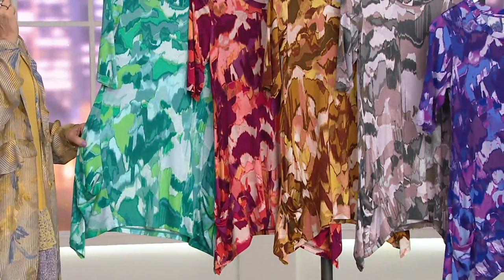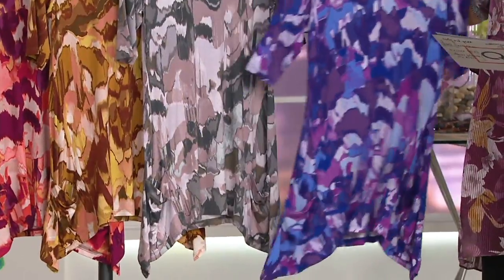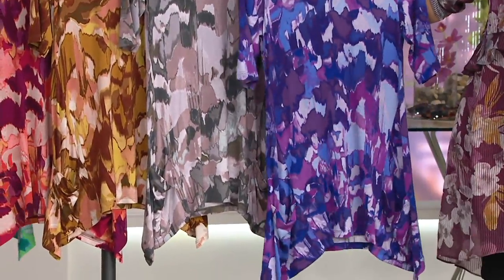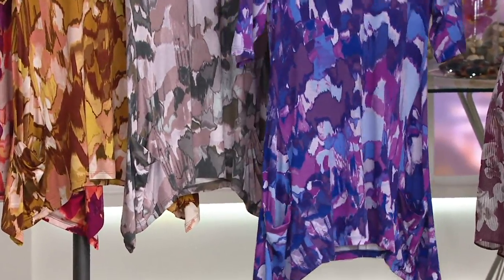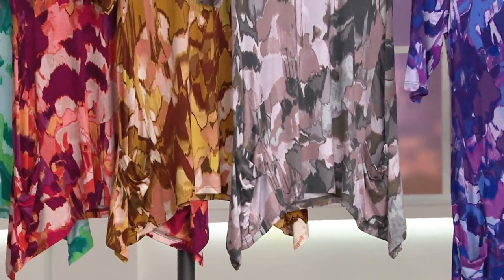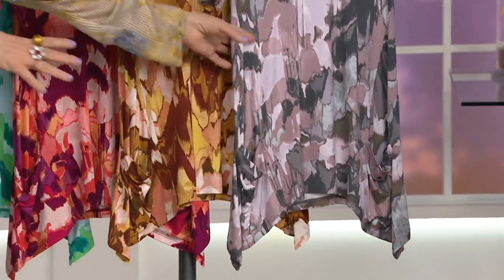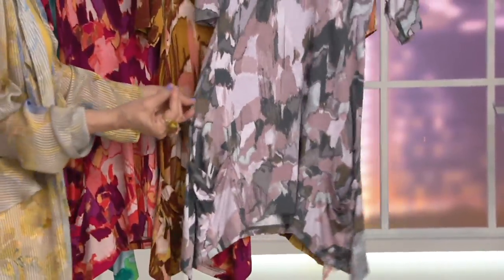I'm going to start down here and throw you all off. Plum — this is plum. Gorgeous. Every color, from periwinkle to claret, it's just absolutely divine. And then wild mushroom, like the most amazing neutrals ever. All of those beautiful nudes, and the alabasters, and the grays. Love.